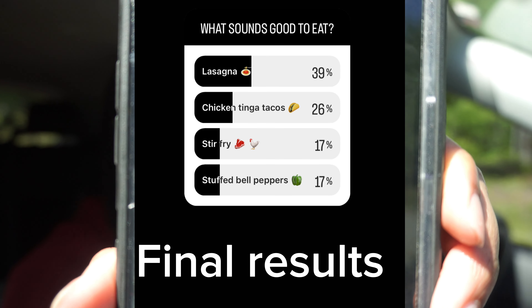So tonight on the menu — I did a poll on Instagram asking what sounds good. My options were lasagna, chicken tinga tacos, stir fry, or stuffed bell peppers. Majority of the votes were lasagna, and second on the list was stuffed bell peppers or stir fry. So I'm gonna get stuff for lasagna and stuffed bell peppers — maybe I'll cook the stuffed bell peppers on Friday.